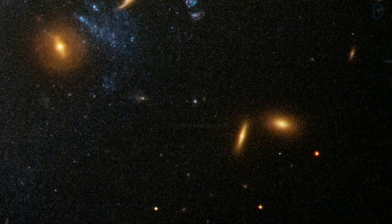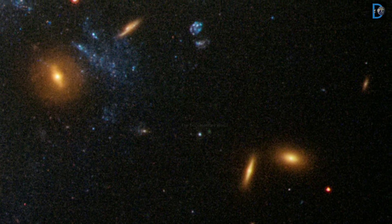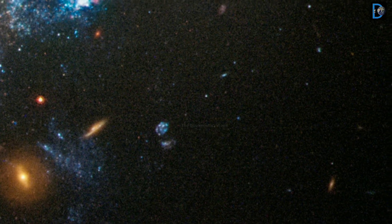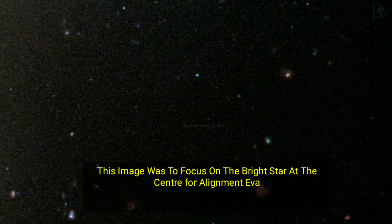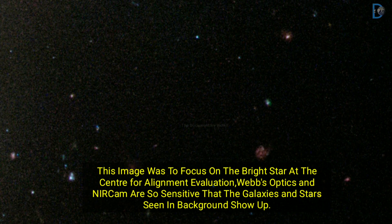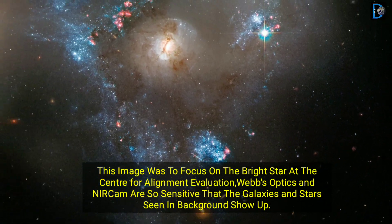Friends, this image was used to focus on the bright stars at the center for alignment evaluation. Webb optics and NIRCam are so sensitive that the galaxies and stars seen in the background show up clearly.